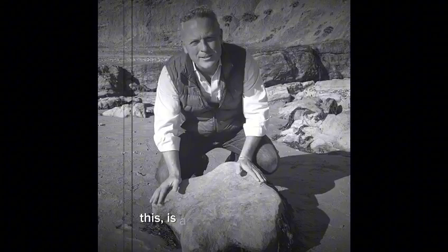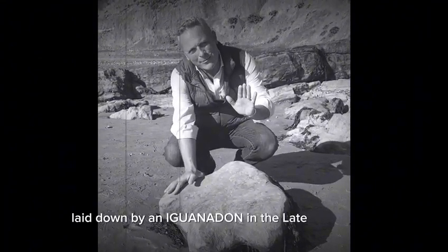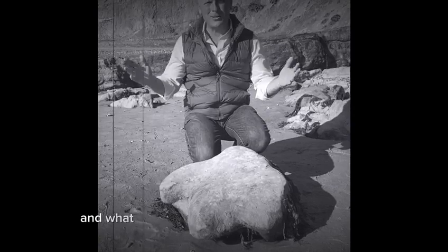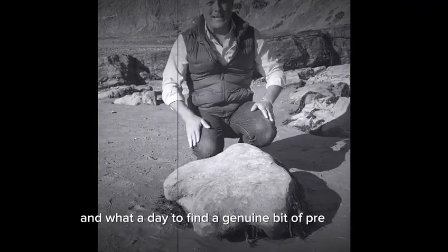This is a dinosaur footprint laid down by an Iguanodon in the late Cretaceous, around about 120 million years ago. Absolutely astonishing — and what a day to find a genuine bit of prehistory.